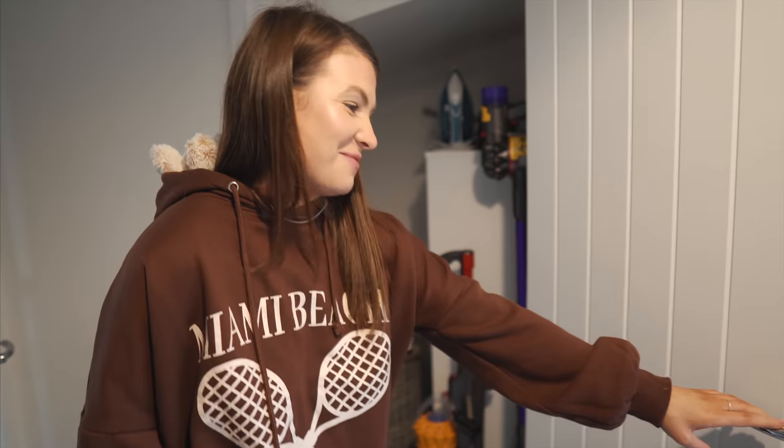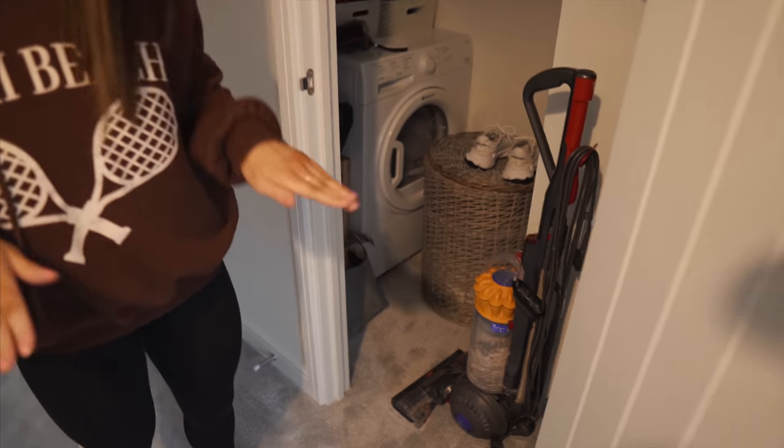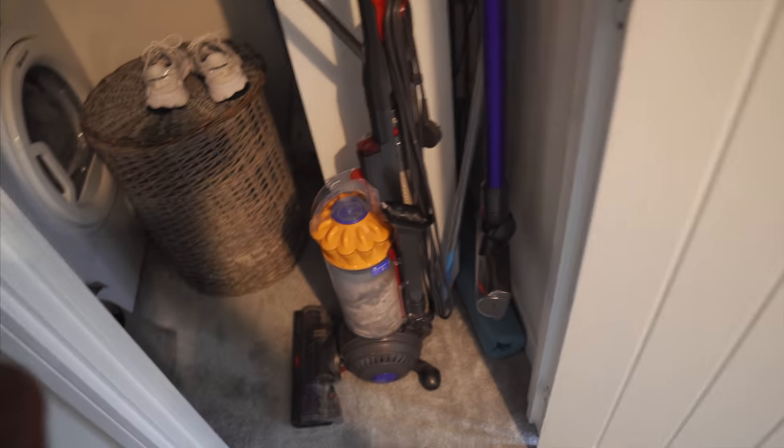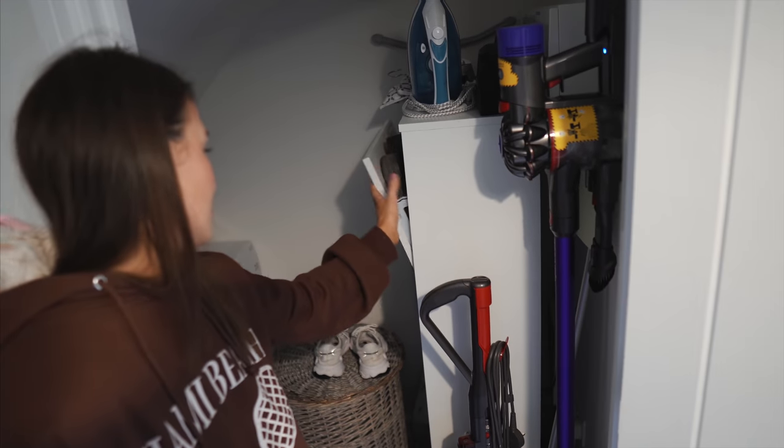This is the downstairs cupboard — our utility cupboard. It's quite dark with no light but we have our tumble dryer in here. We researched it and you can have a condenser tumble dryer in a cupboard as long as it's not directly on carpet as it can start a fire, so we put wooden blocks underneath. We also keep our old Hoover, new Dyson, iron, and an IKEA shoe rack which is great for saving space.